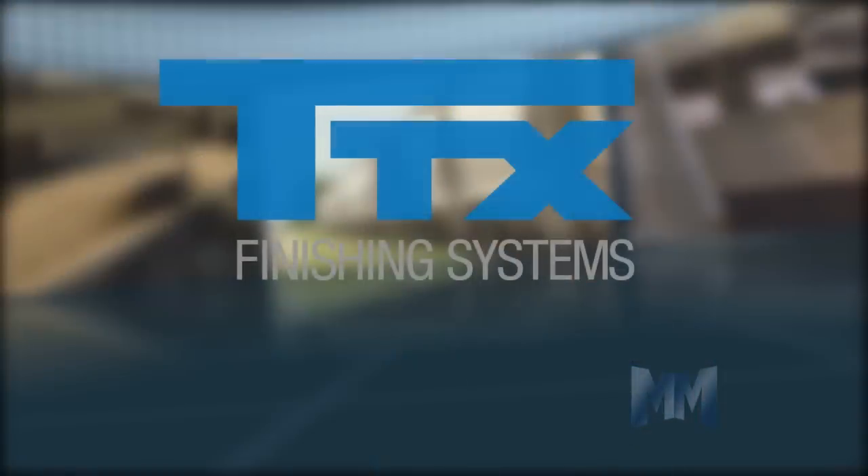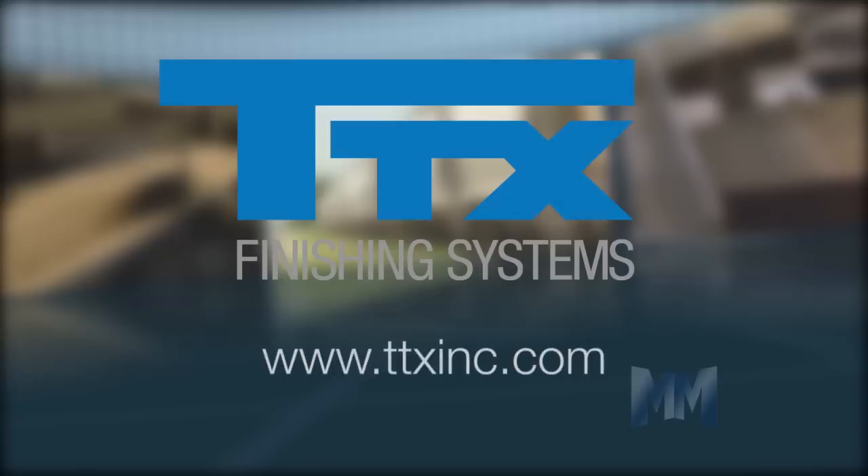To learn more about Thermatron X, visit TTXINC.com. This is John Criswell for Manufacturing Marvels.